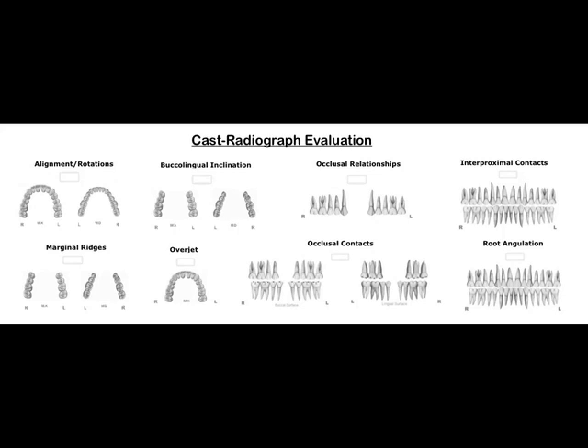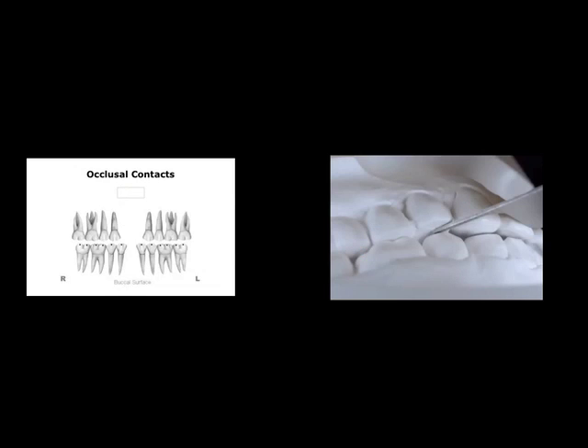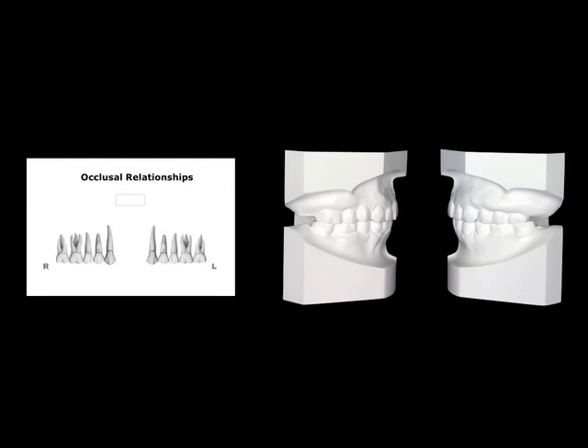We used the case result evaluation to assess the treatment. Regarding occlusion, there was no contact between the upper and lower right first premolar region and incisors. There was also no occlusal contact on both buccal and lingual sides of the right first premolar. Because this patient had missing maxillary first premolars and we only extracted the lower second premolars, this asymmetric extraction led to an atypical but stable occlusion. So this portion of the evaluation is non-applicable.